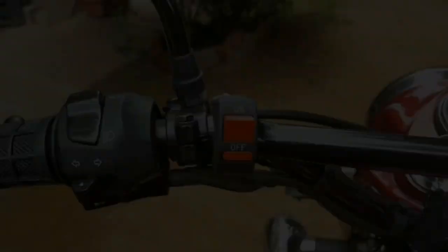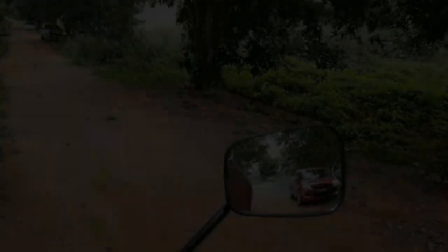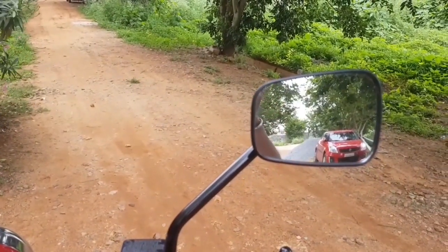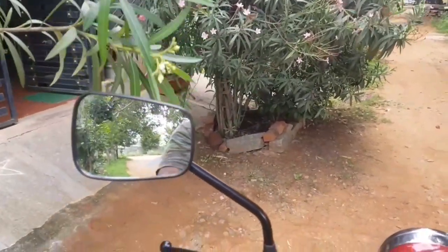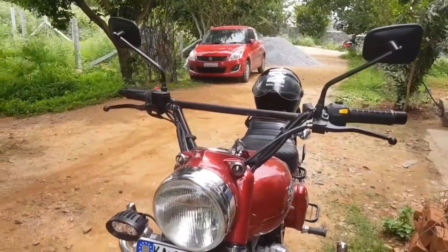That's the switch for the fog lamps that I went for. Here's the real deal about the Avenger mirrors — I have set my camera for my eyesight level, I sit on the bike and the mirror actually shows a lot more what is behind you. It is quite easy to look into the mirrors as well. That's the grip I went for — 50 bucks. That's another look of my bike from up close.